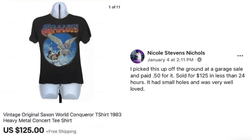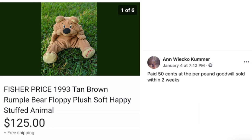Nicole Nichols picked this up off the ground at a garage sale and paid 50 cents for it. Sold for $125 in less than 24 hours. It had small holes and was very well loved — a vintage original Saxon World Conqueror t-shirt from 1983. This item is just the poster child for why we sell on eBay. She found it on the ground, paid 50 cents, it sold for over $100 in less than 24 hours — and it had holes in it. If that doesn't get you excited about eBay, nothing will.